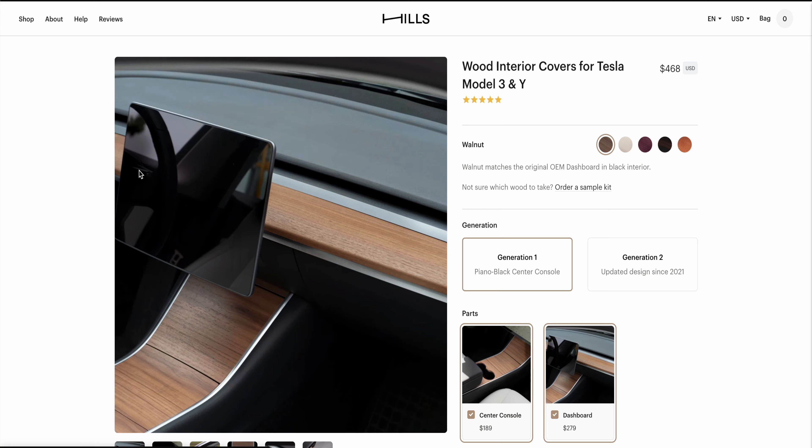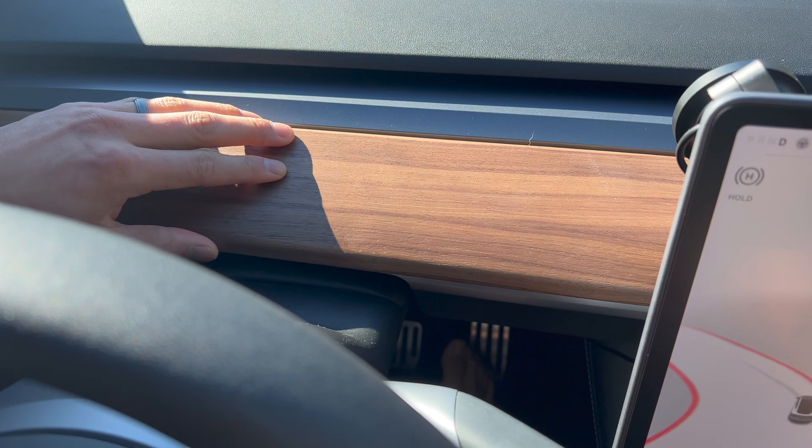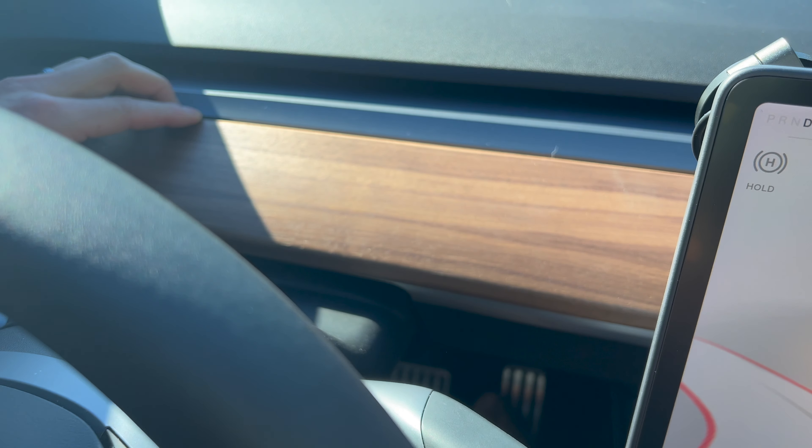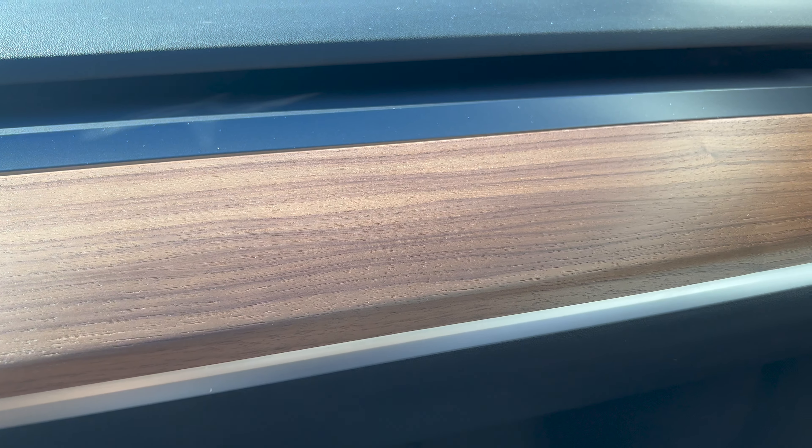It's super light and really gives a more organic and natural feel to the Tesla interior. The price may not be on the cheaper side — if you get the whole set with the center console, dashboard, and door trim, it costs a little more than $600, though you do get a discount for the bundle. While driving, one thing I love about the dashboard cover is you don't get any glare from the sun — there's nothing shiny about it, so visibility is great. The material, craftsmanship, and attention to detail look amazing. Hope you guys enjoyed the video — I'll link the product in the description below and I'll see you guys next week.